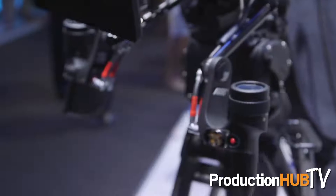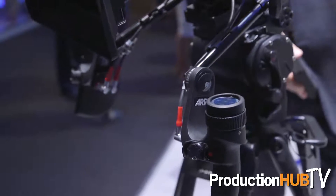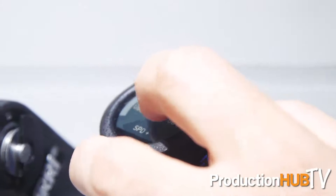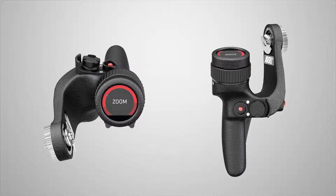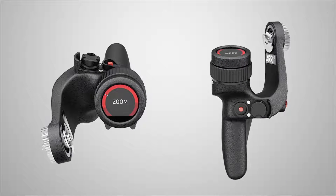So those were the three cameras we have: ALEXA SXT, ALEXA Mini, and Amira. We also have new hand grips called the Master Grips. They're ergonomically shaped grips that have very powerful remote control functions for the camera as well as the lens, and for today's fast-paced shooting environment where people are using Super 35 sensors, they're just perfect.